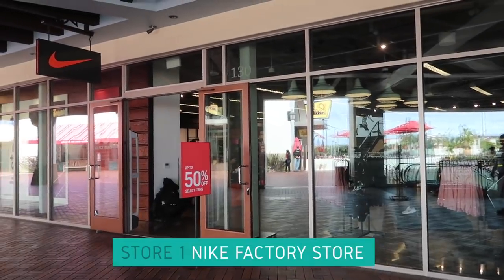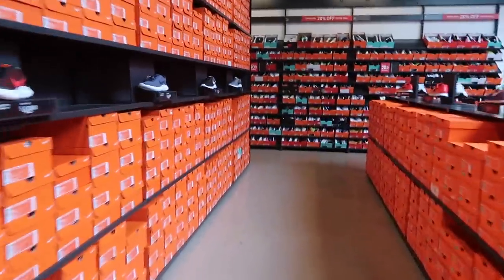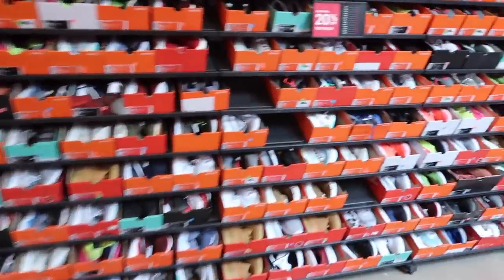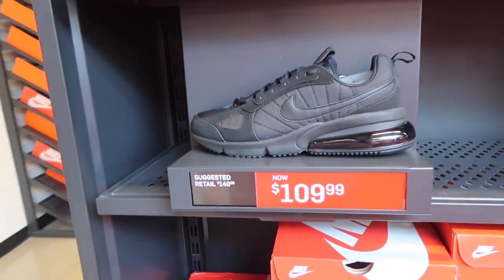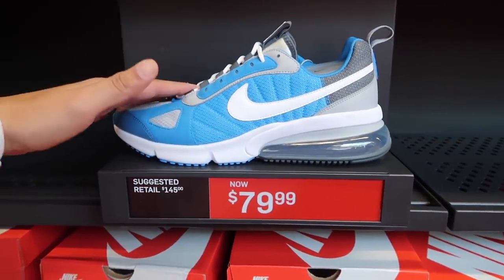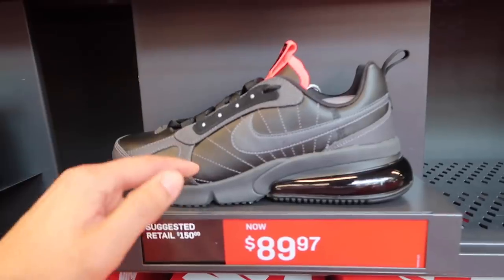All right, we're here at store number one — Nike factory store. Let's see what they have. They do have 20% off the back wall. We'll go through that, but let's go in the aisles first. It's kind of dead, which is good. 270s at $109 in all black, the Futura — at Burlington they are super cheap — $79, $109, $89, $97.